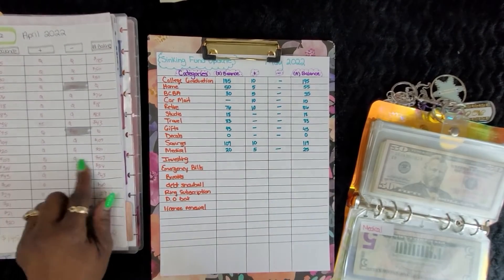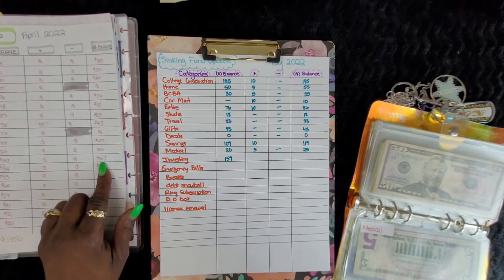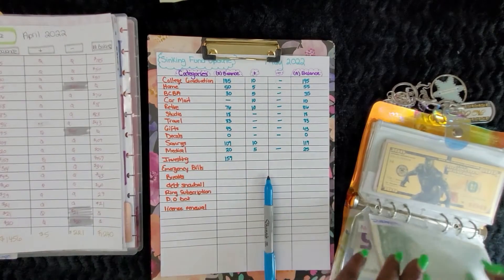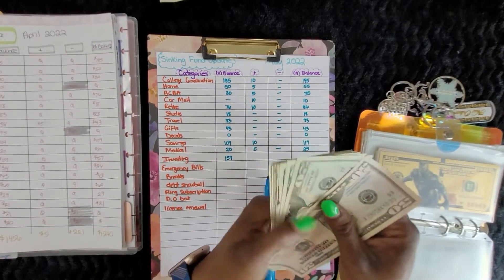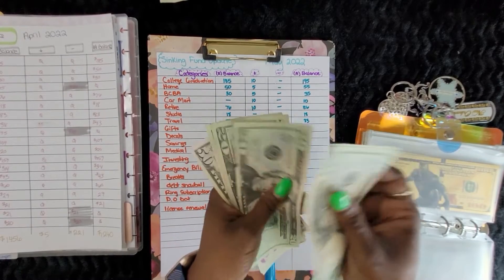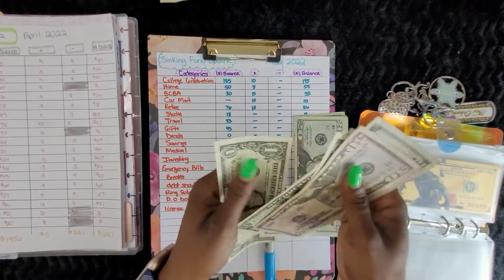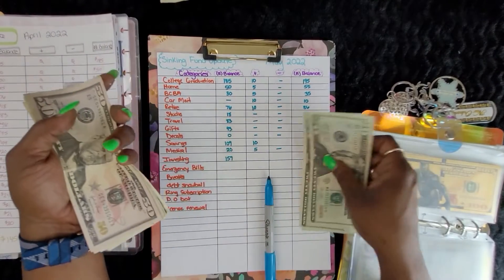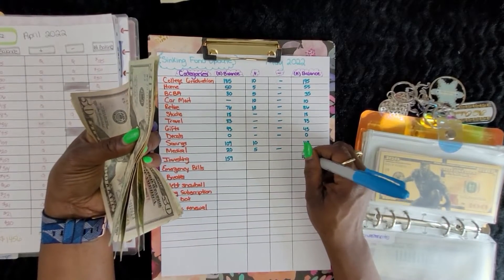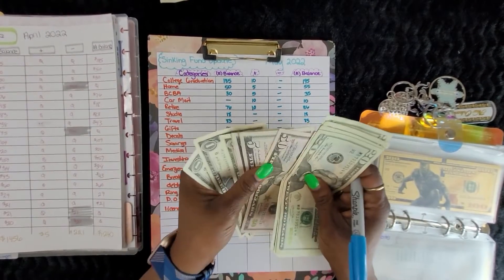We have investing at $159. Let's see what we have for investing now — counting up: $164. So we put in $5.